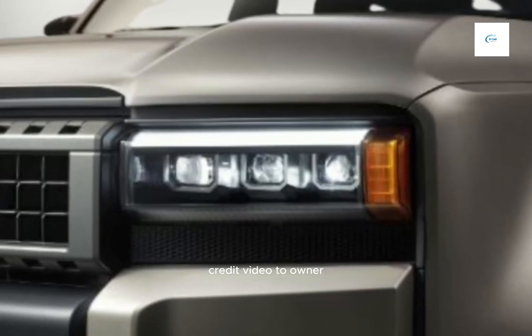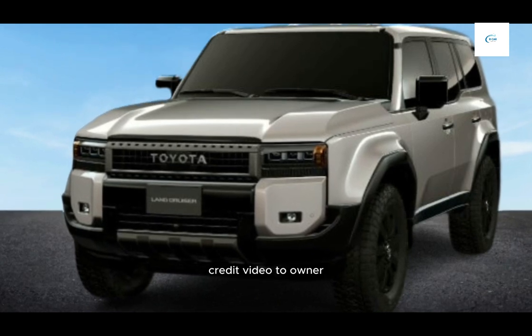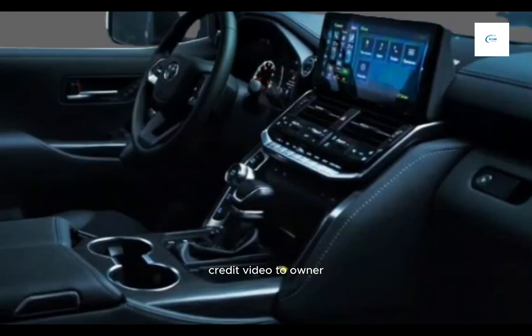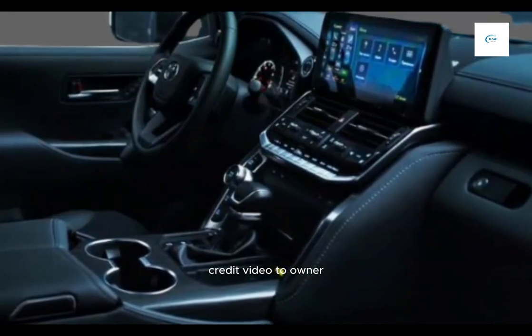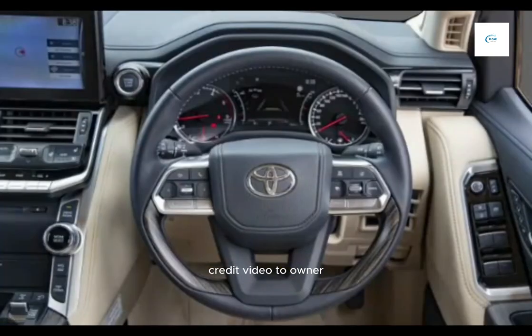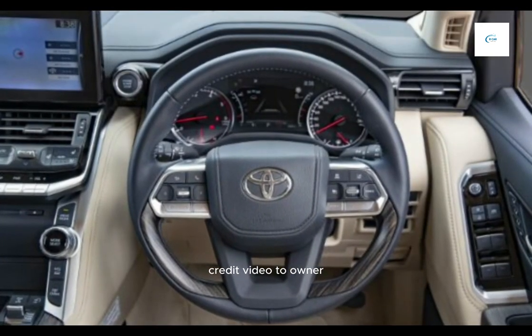The 2024 Toyota Land Cruiser is a great choice for buyers who are looking for a capable off-road SUV that is also luxurious and comfortable. It is not the cheapest SUV on the market, but it is a reliable and well-rounded vehicle that is sure to please.